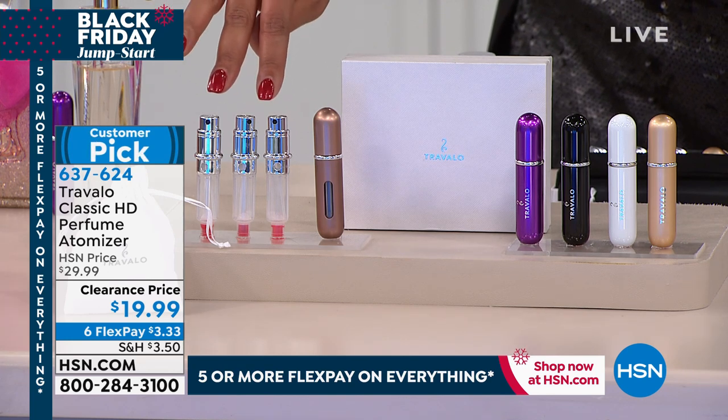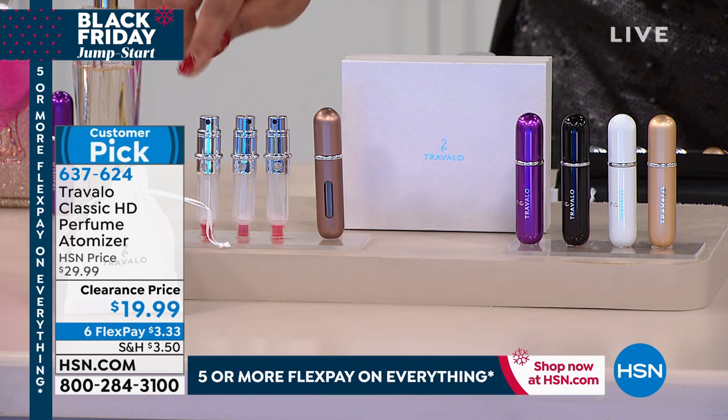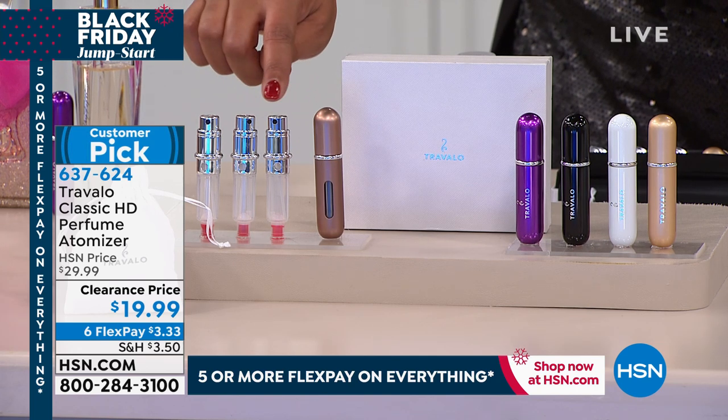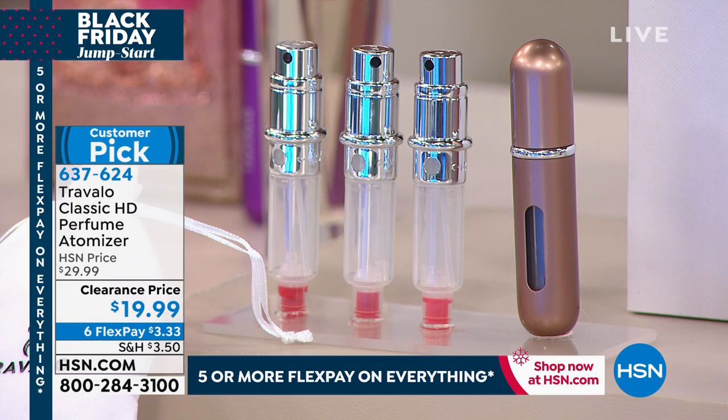We're going to give you three refillable bottles. So you can take your daytime perfume, your nighttime, and maybe your hubby gets one too. This way, nobody's taking your big bottle that you spent a lot of money on.